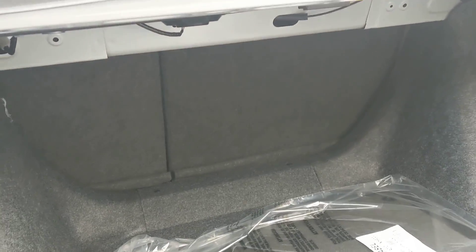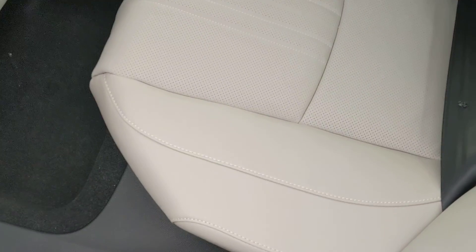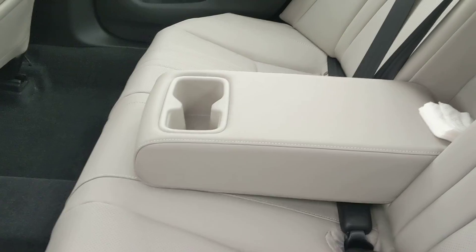Got the 60-40 split rear seats that actually fold down, give you a little more room if you want to put some more stuff out back. See the back seat — we've got the leather in this car with the fold-down armrests in the back.